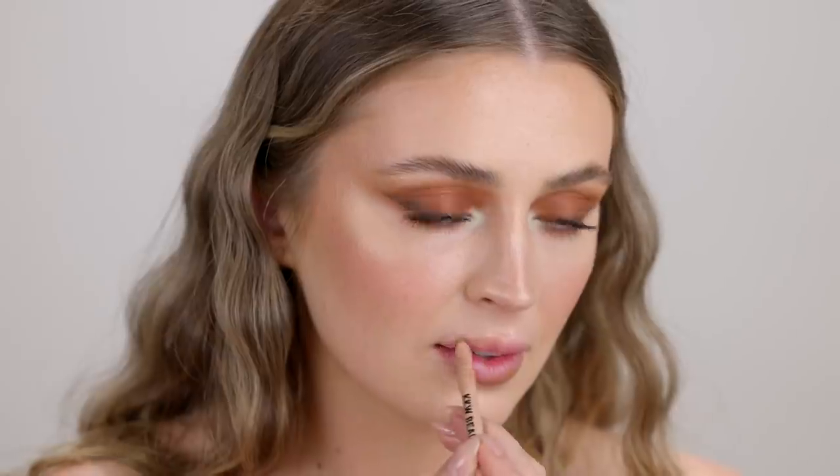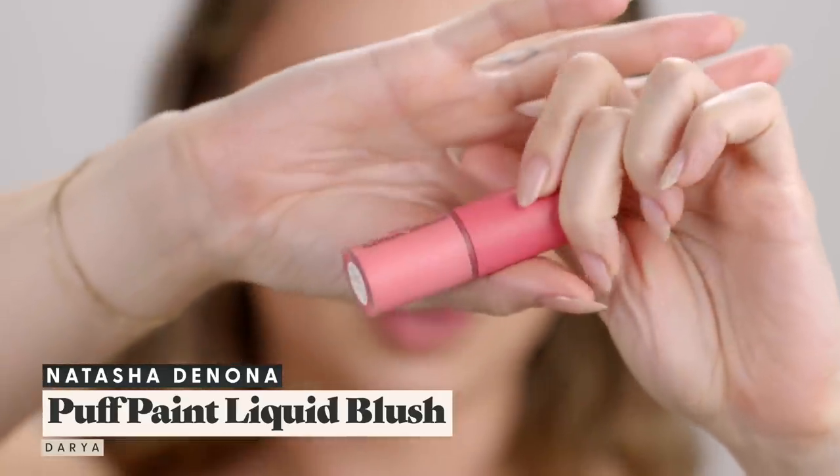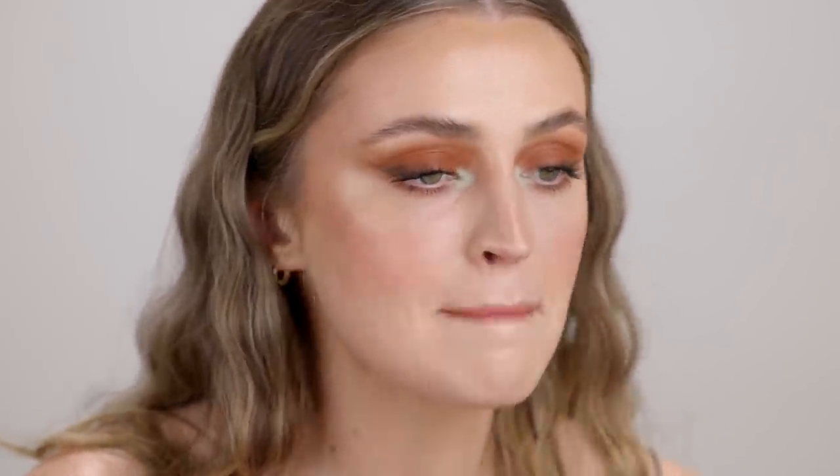For lips I'm using my KKW Beauty Nude 1.5 liner — so creamy, so good — just pushing that in with my finger. And then the new Natasha Denona Puff Paint Liquid Blush Serum — I tried this on my cheeks and it's a beautiful tint. I'm also applying it on my lips today — it blended into my lip liner so nicely and kind of matches the color on our cheeks. It's very light, very serum-y. Blush serum is a good name for it. A nice little pink lip. And that's the finished look — I'll just put on my jewelry and we're done.